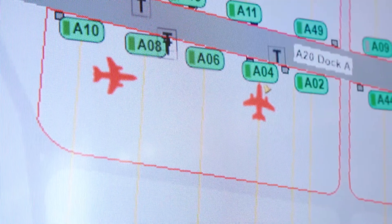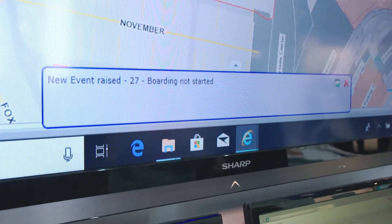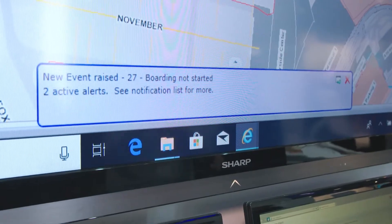The main trends at the moment within this solution are all about getting the data analytics out of the system and then using machine learning to analyze and predict what we call the green path through the airport. Green path means operations normal, and the whole idea is that the system can literally look after operations normal, which frees up the operators to do adverse situation handling.